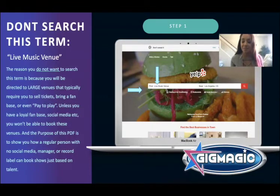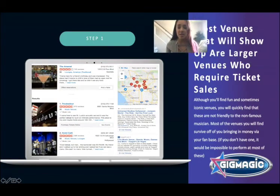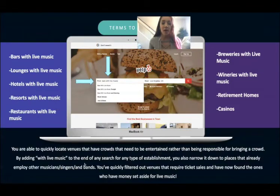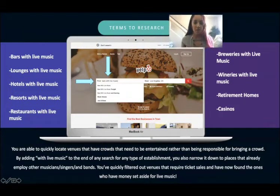The larger venues requiring tickets show up when you put in 'live music venue.' Instead, here are the terms you do want to search — you'll notice a pattern: bars with live music, lounges with live music, hotels with live music, resorts with live music, restaurants, breweries, wineries, retirement homes — pretty much all retirement homes want live music — and casinos. Pretty much all casinos have live music too. You'll find all these venues that need entertainers.